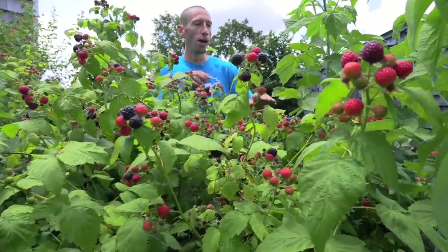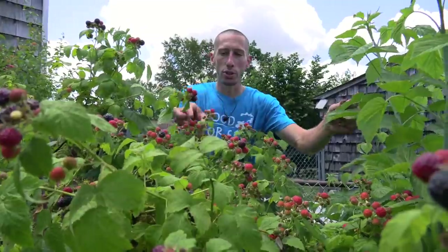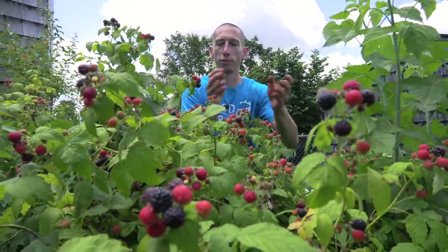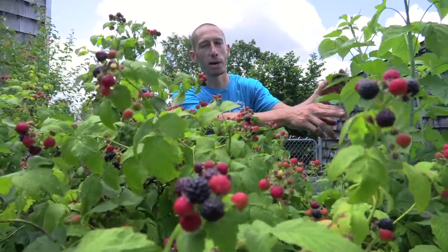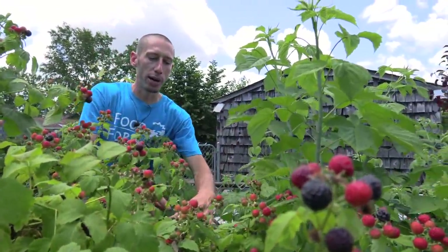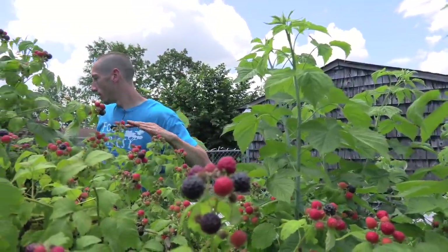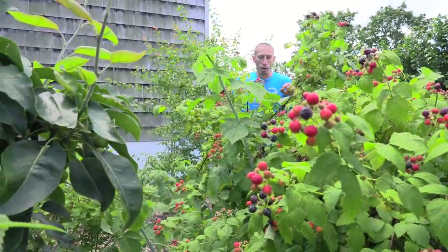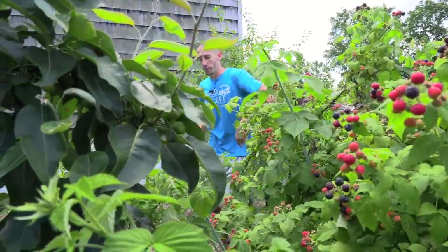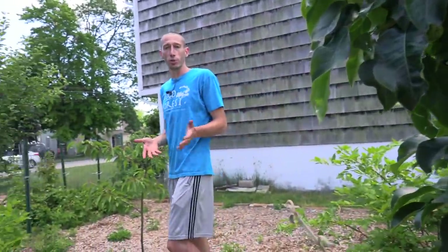One thing I want to mention: all these canes right here that are growing are the primocanes. The floricane is the one you're going to flower on. Primocane is the first year cane — cut them down about four to six feet and they're going to put out all these side shoots. These side shoots become your floricane where you get all the fruit from, but not until the second year. So you spend this year pruning and doing the right thing so you get better fruit for next year. We're all about investing in next year. That's why perennials are such a foundation in what we do here.